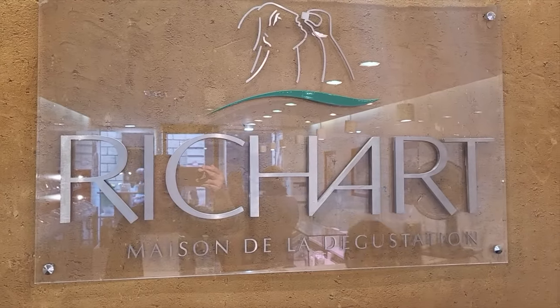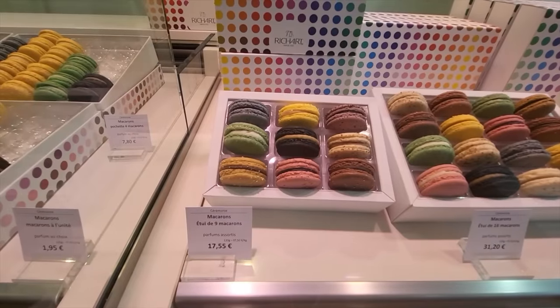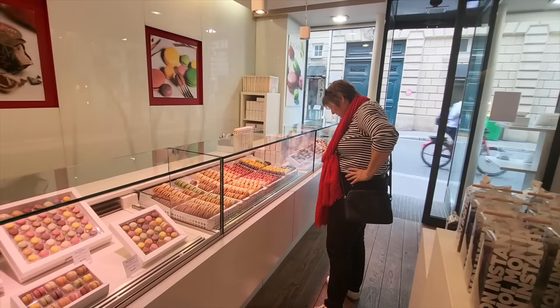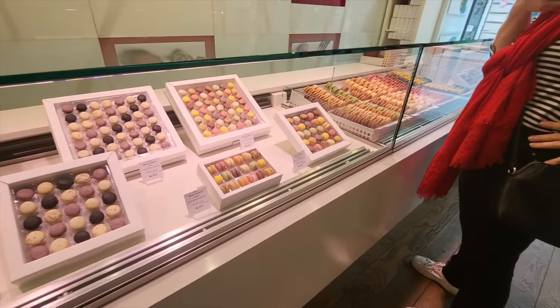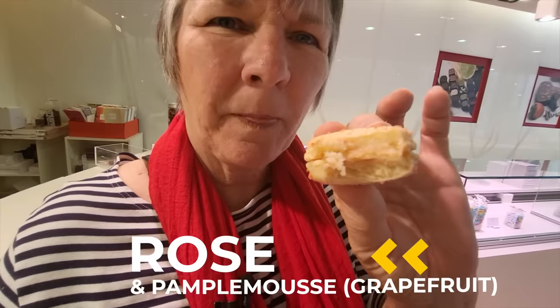So we're here at Risha, which is a small family business — three generations of making chocolates and macarons. The macarons here, I've heard, are phenomenal — it's my first time trying it. It's like you're breathing in the smell of a rose into your taste buds, and then there's a tiny little hint of grapefruit, which is just a hint of citrus but not sharp. Oh my god, delicious.